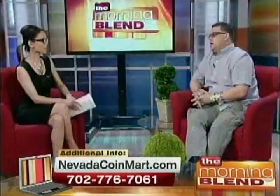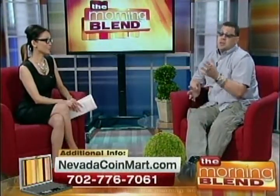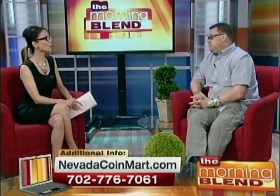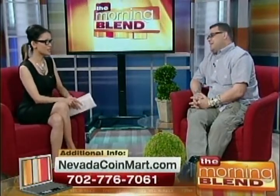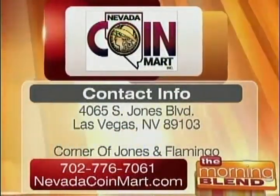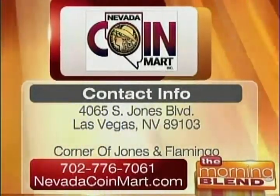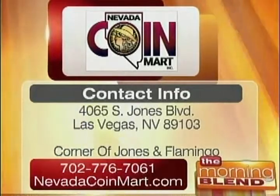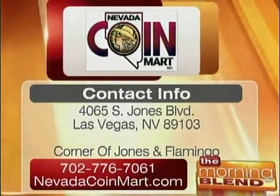When you walk in and you see all the cases and everything, it's really beautiful. I want everybody to come in, even if it's just to say hi — and certainly if you want to sell things, I'm there. Congratulations again on your grand opening. Nevada Coin Mart is celebrating its grand opening today, located at the corner of Jones and Flamingo. They are your go-to place for getting top dollar for your precious metals, coins, and more. Visit the website or call the number on your screen for more information.